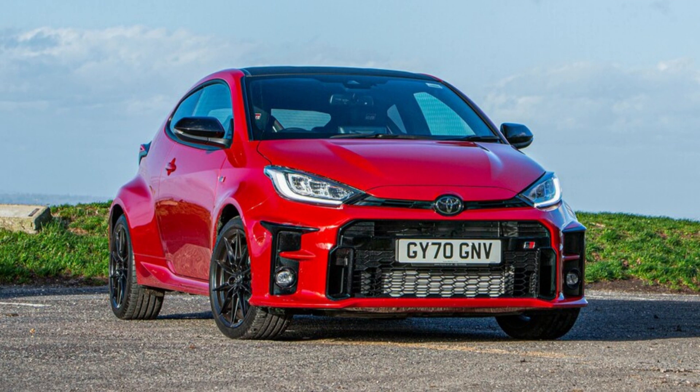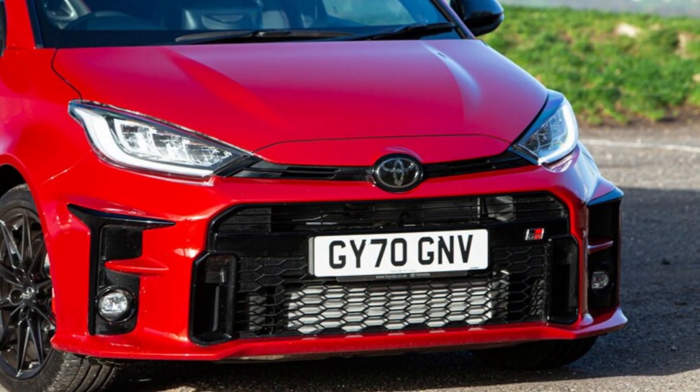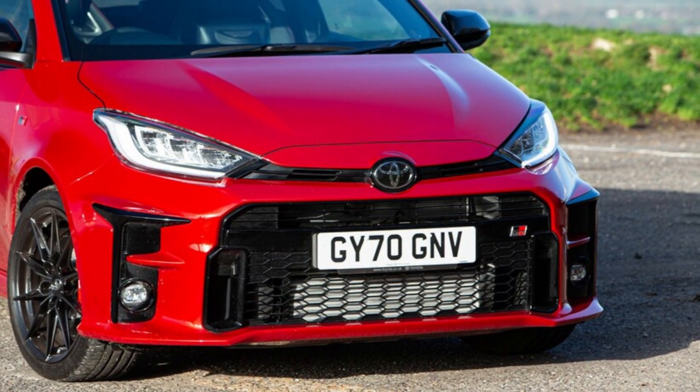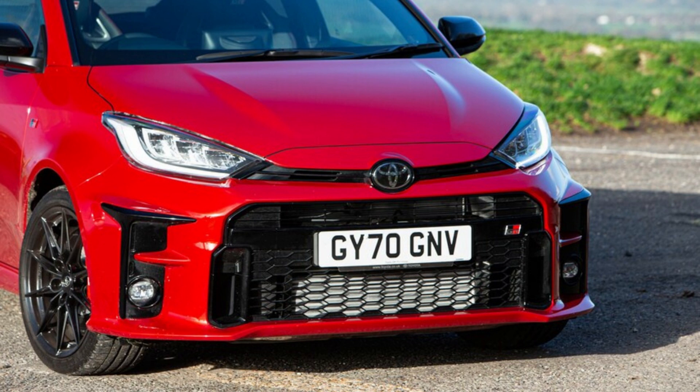That power is routed to all four wheels via a six-speed manual transmission. 'You'll climb out of the GR Yaris after a blast down your favorite driving road grinning with delight at just how eager, communicative, balanced, and accomplished this little car feels,' said International Bureau Chief Angus McKenzie after spending some time with it.